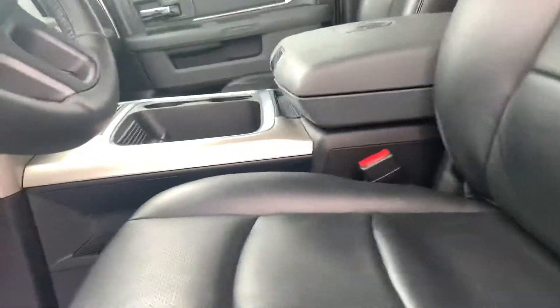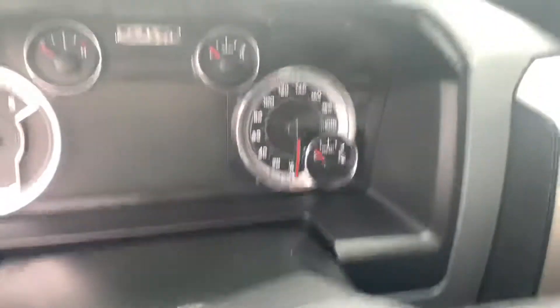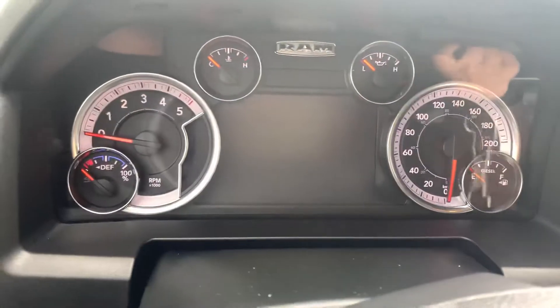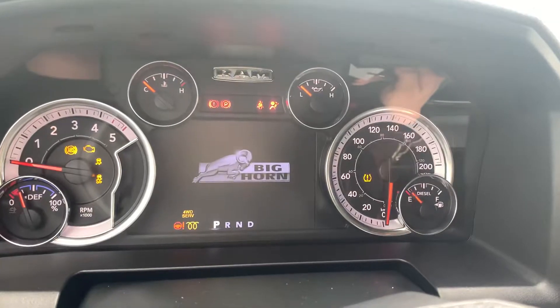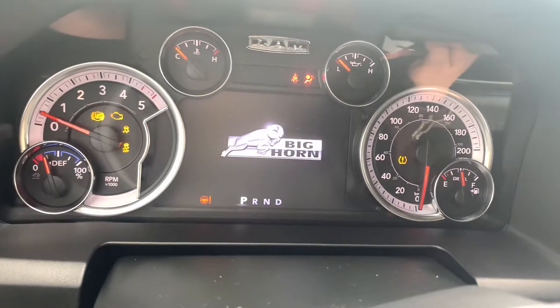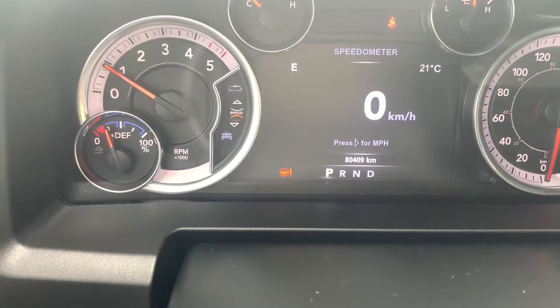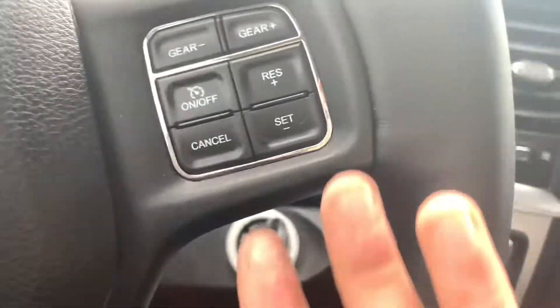Starting the Bighorn for you now, Pri, so you can see the kilometers as well as all the amenities. As you can see, there are 80,000 kilometers on this Bighorn. Showing you all your Bluetooth and cruise control settings.